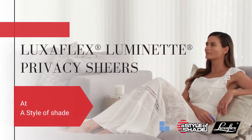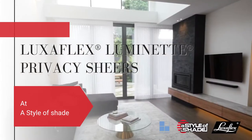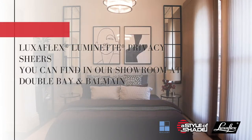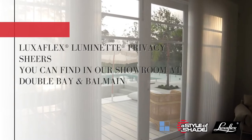Looking to make a luxurious style statement to your home? Then it's time to discover the sheer brilliance of patented LuxaFlex Luminette Privacy Shears. Combining timeless beauty with the superior control of a blind, Luminette Privacy Shears are an elegant alternative to a traditional curtain.